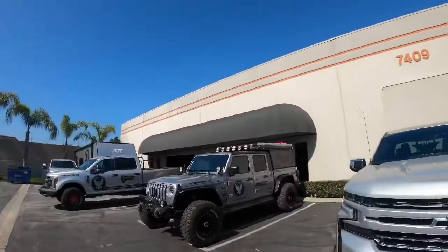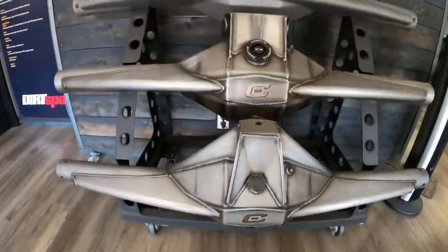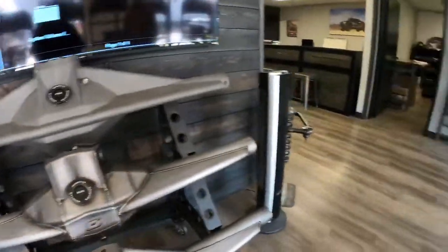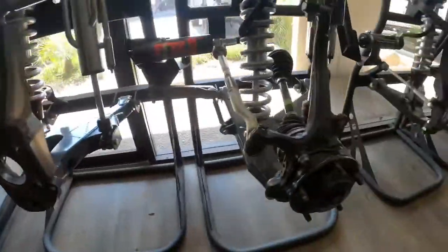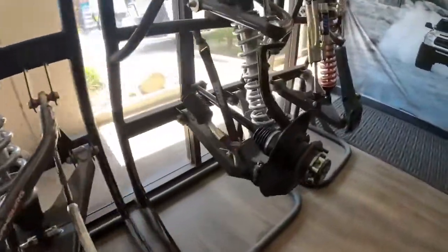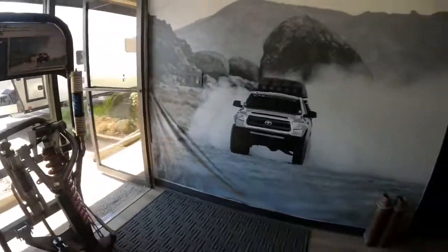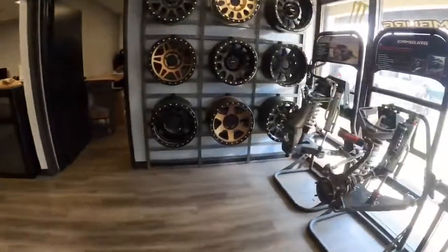All right, we've arrived at Cambered — this is their facility. We're going to load this thing and get it done. Let's check out Cambered's facility.